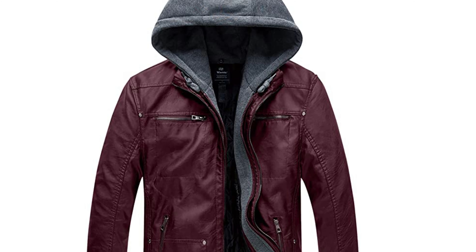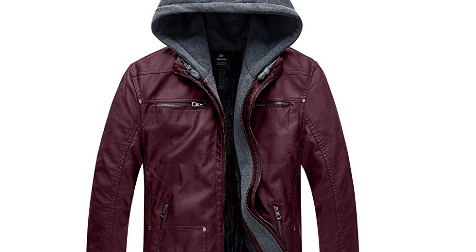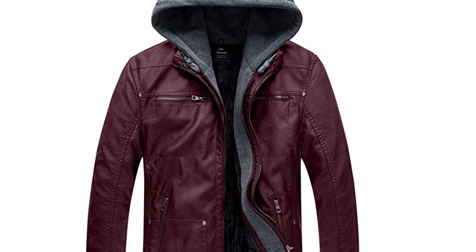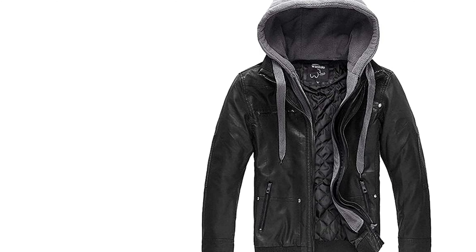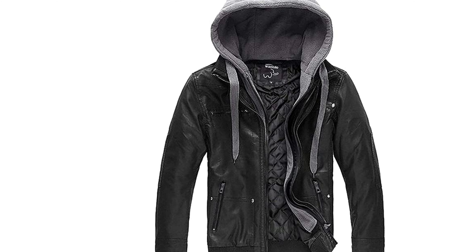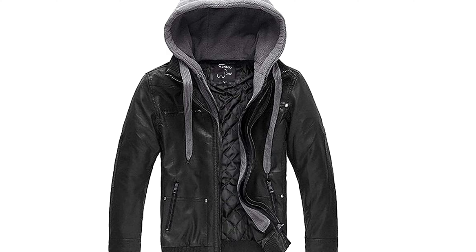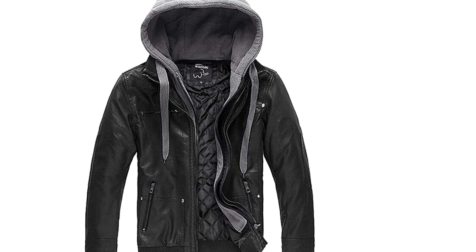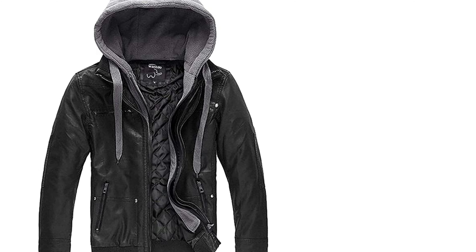This winter coat is also waterproof — it is a leather jacket men can trust. Available in different colors, you'll surely find a windproof winter jacket that matches your style. The hood of this leather motorcycle jacket is also removable, so you can wear it any way you want. This faux leather coat with hood comes in sizes S to 4XL. The moto jacket has elastic ribbed cuffs and hem that feels soft on your skin. Each jacket also has a total of five convenient pockets. You can count on this biker jacket for any outdoor activity.